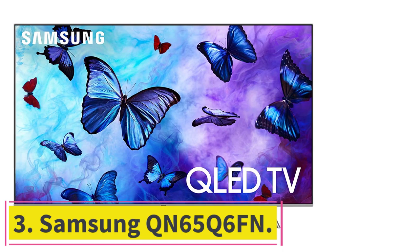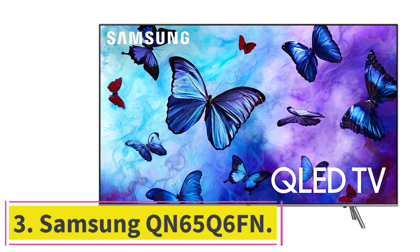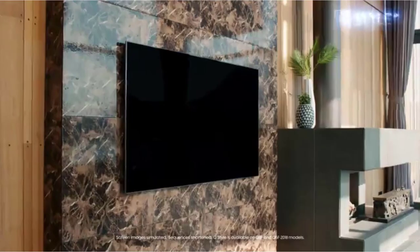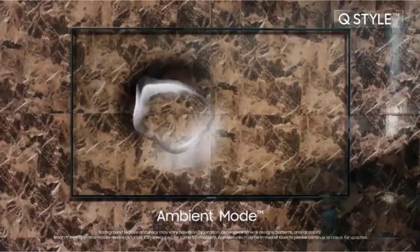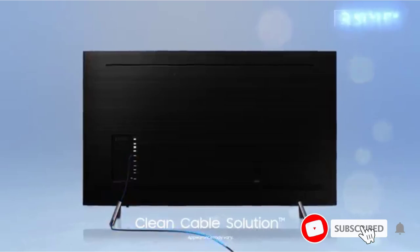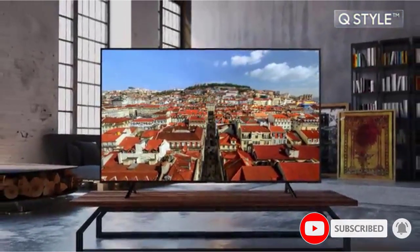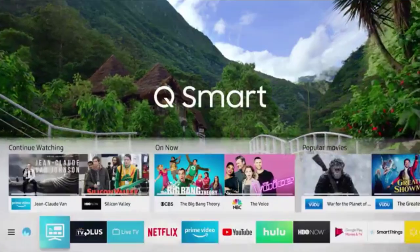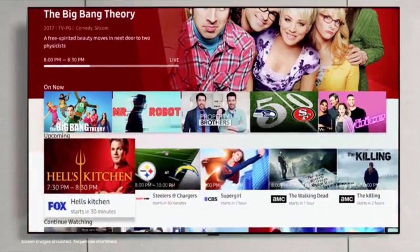At Number 3: the Samsung QN65Q6FN. This TV's best feature is its picture quality, with blisteringly accurate colors using Q-Color technology for more than 1 billion shades. Q-Contrast technology also creates outstanding depth with a high dynamic range, resulting in deeper blacks and purer whites. Ambient mode also does an excellent job of blending in your TV with scenery using photo collages or at-a-glance info when not in use.